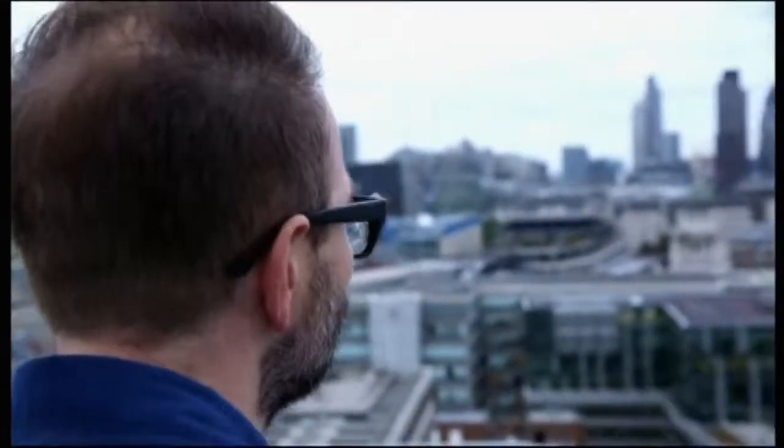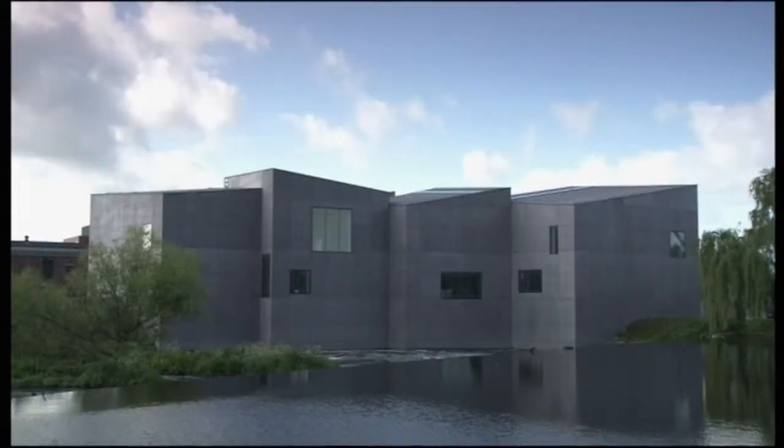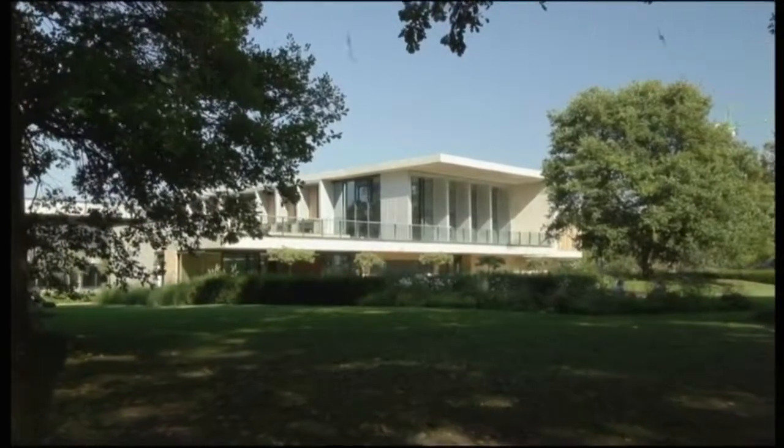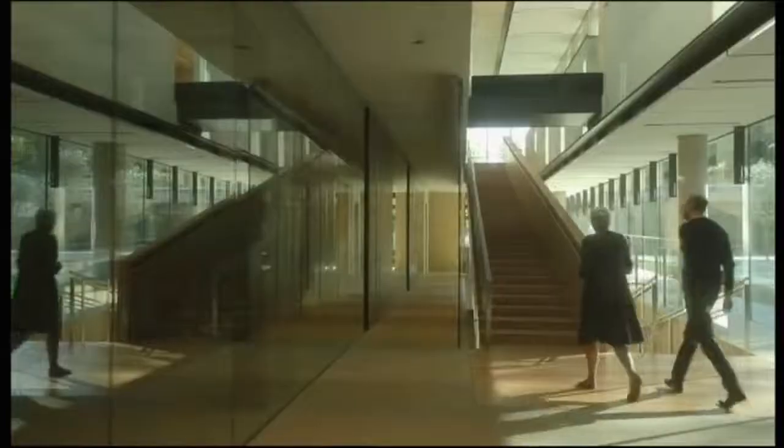Back on the shortlist is Sir David Chipperfield, this time with the Hepworth Museum in Wakefield, built as a tribute to the artist Barbara Hepworth. Eye-catching, yes, but it belongs in its surroundings. And Stanton Williams' Sainsbury Laboratory at Cambridge University, built to work in harmony with the botanic gardens cherished by the local community.